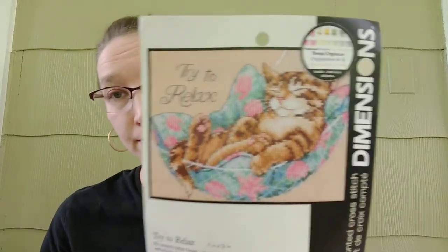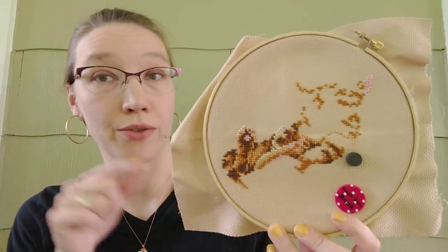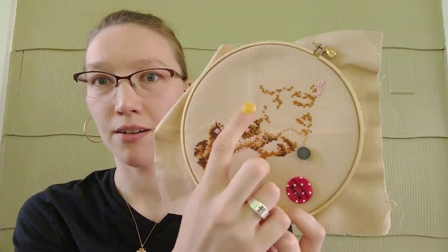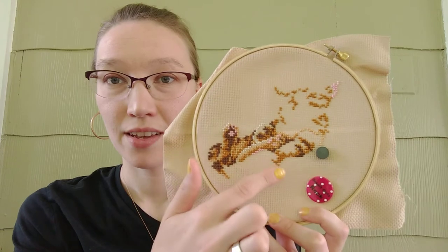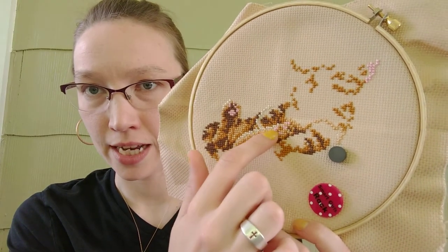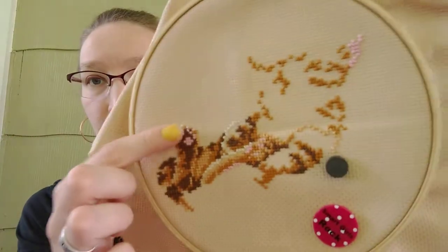Day 20 of Stitch Mania was also a WIP from last year — a Dimensions kit called Try to Relax, a cute little kitty. Here's my progress. This is another one I worked on throughout the year, made my way up into the head. But I think I got off somewhere on the count and I still haven't figured out where. On Stitch Mania Day 20, I worked on his two back paws — all this tan, the white, and possibly the pink. He's coming along.